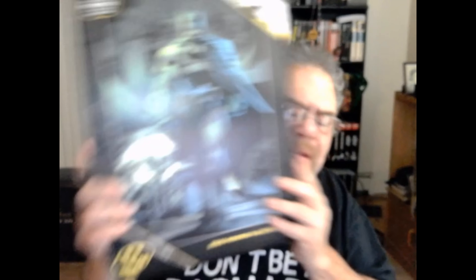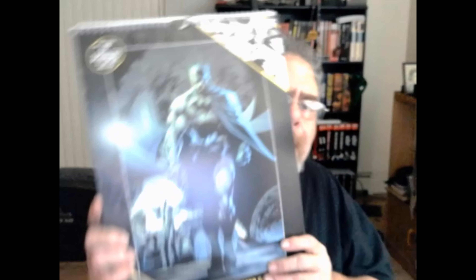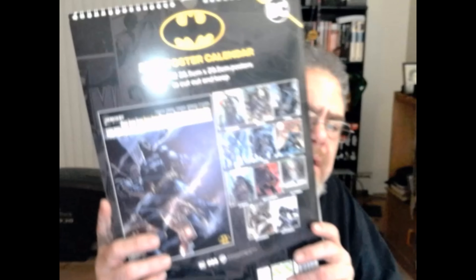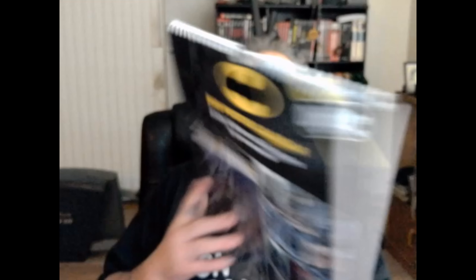I know what it is, and it's going to be fun. It is the 2025 Batman calendar! So here's the back, and this is the front.